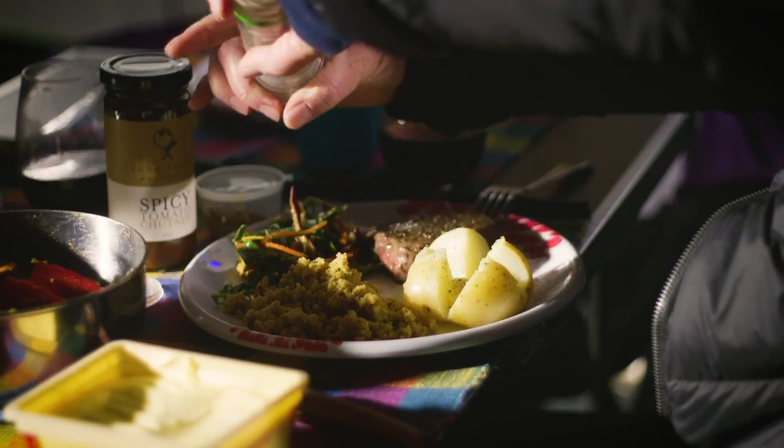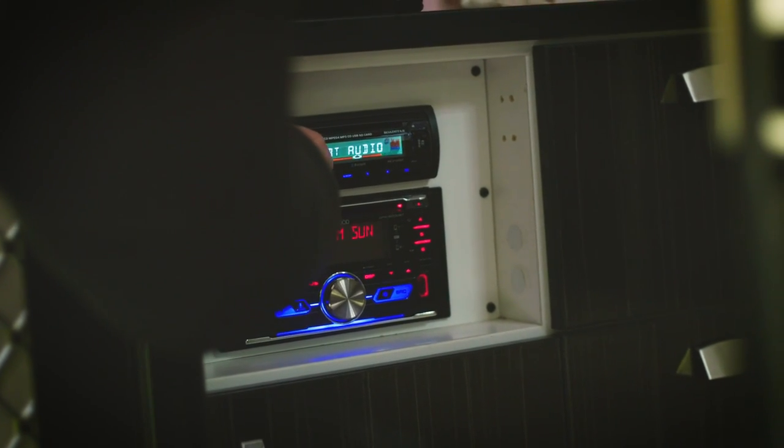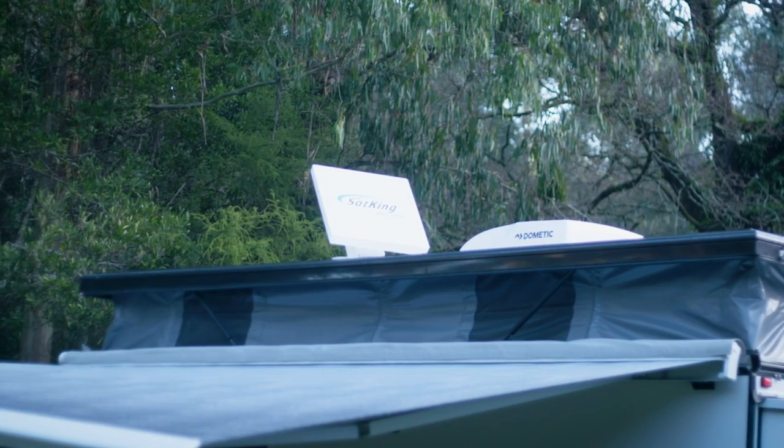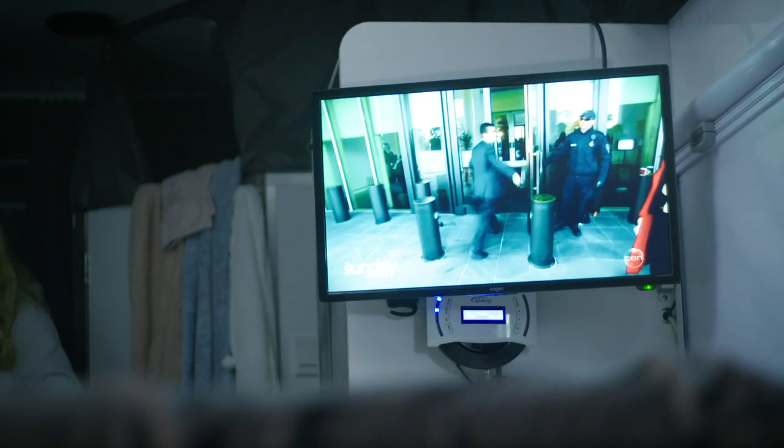We've fitted this P15 with the off-grid pack that we use, which gives us full autonomy over our power system. And I've also installed recently the SatKing Pro satellite dish, so we were able to fire that up last night and pick up the evening news.